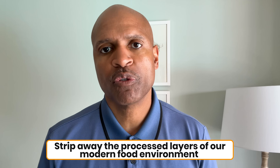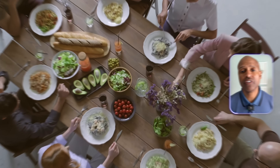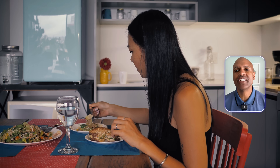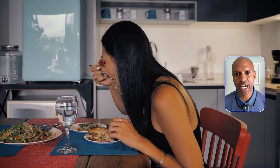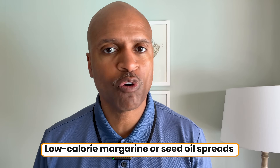One of the reasons the carnivore and low-carb lifestyles work so well for so many people is because they strip away the processed layers of our modern food environment and return us to eating foods in their natural forms. We're not afraid of fat because we understand how it works in the body when it's coming from a whole food source.